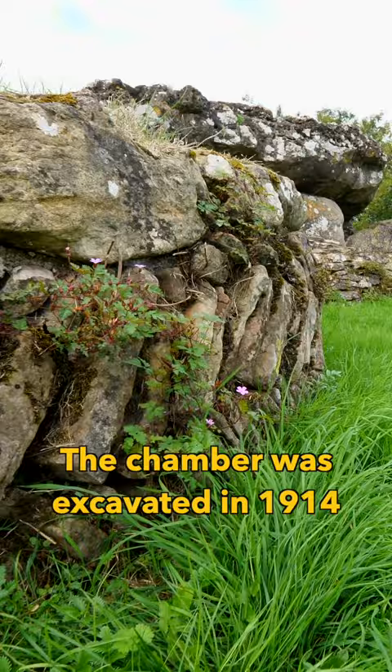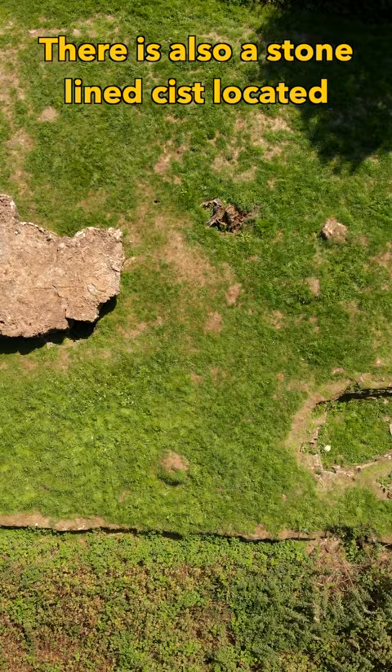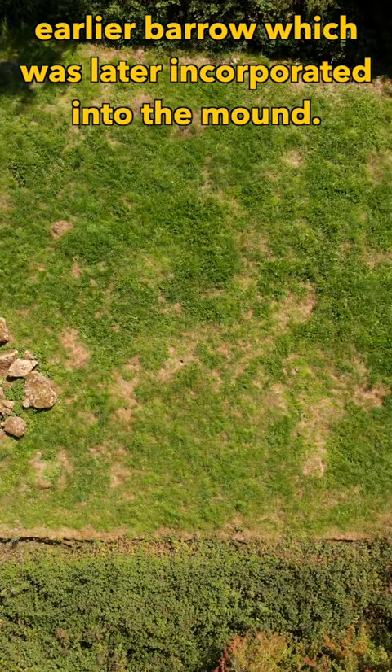The chamber was excavated in 1914 and was found to contain the remains of more than 50 individuals, along with the remnants of animal bones, flint tools and pottery. There is also a stone-lined kist located towards the northern edge of the mound, which may be the remains of an earlier barrow later incorporated into the mound.